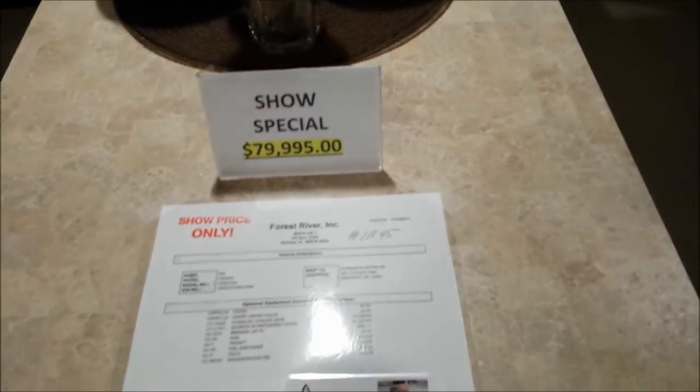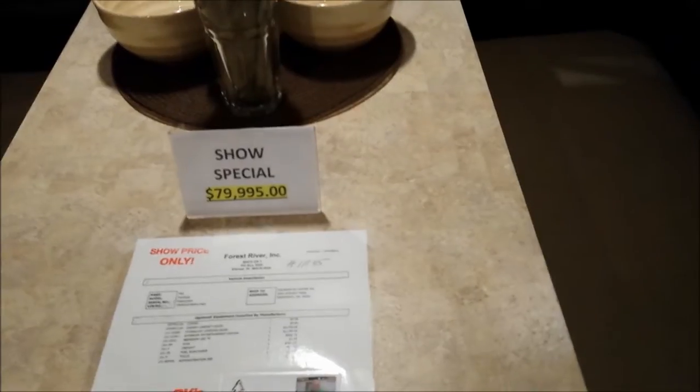The show special is $80,000 — normally it's $111,000.